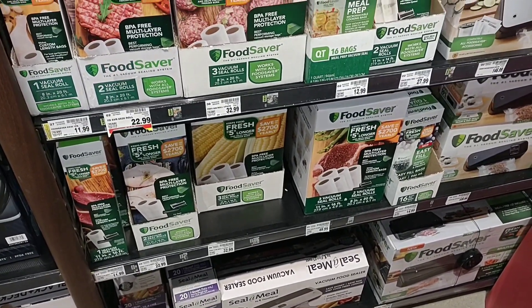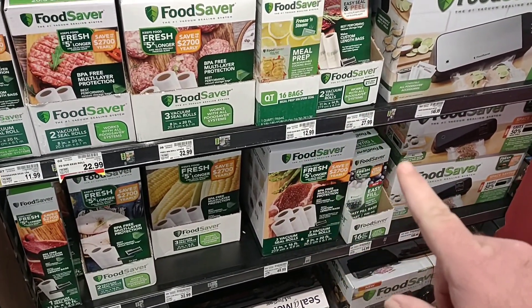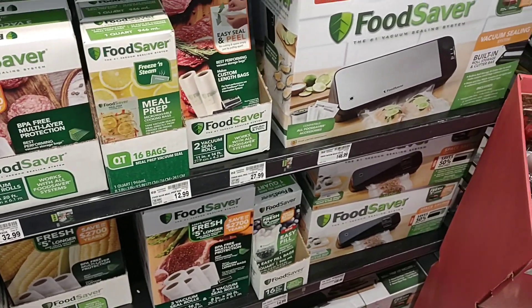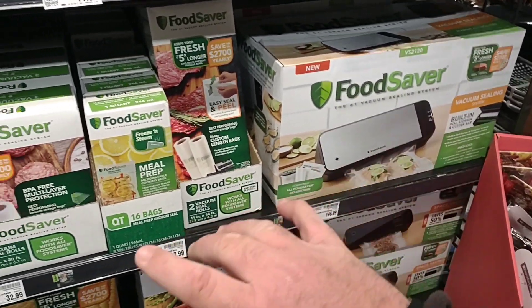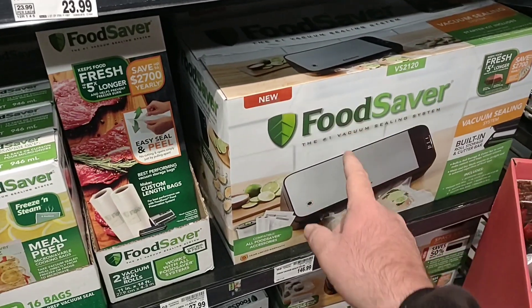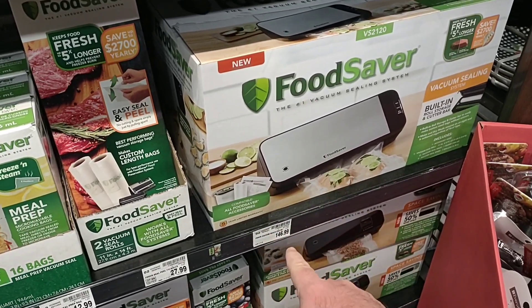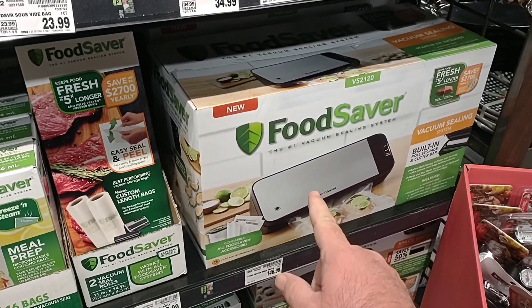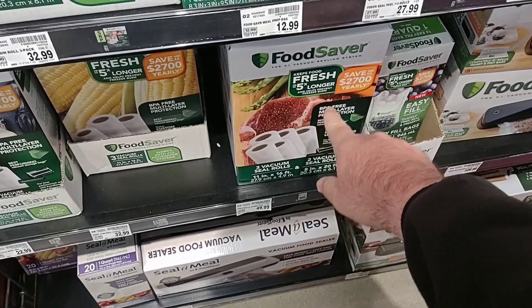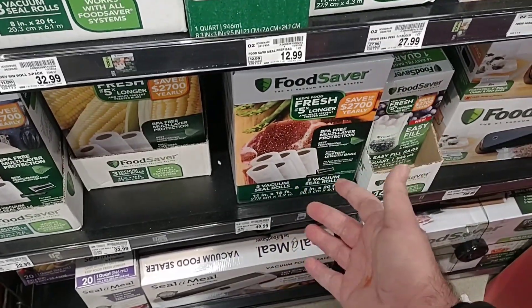When we went to Target the other day, we saw Food Saver products on sale. Here at the Marketplace they're not on sale — it looks like they may have ripped a sticker off. We get hundreds of comments on Food Saver products. This Food Saver machine — different color but same thing — is on sale at Target for $99. Some of their vacuum seal rolls are regular price $49.99 at Target, but on sale for $44.99, saving you $5.